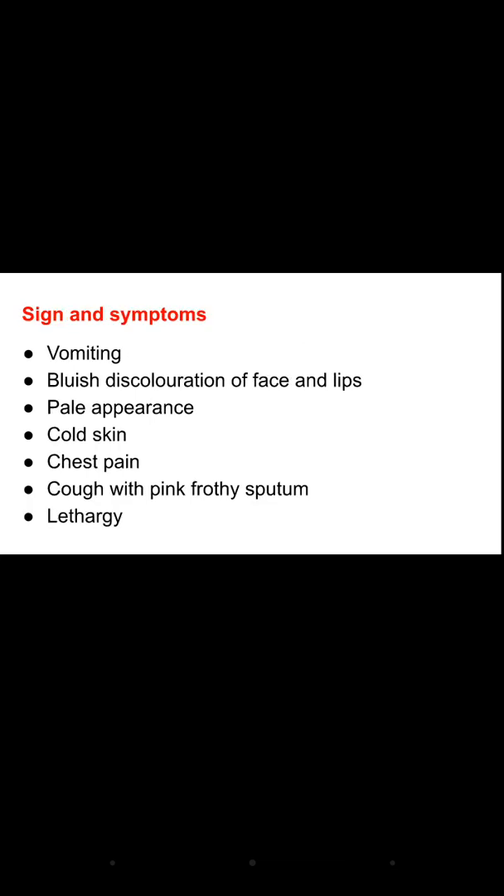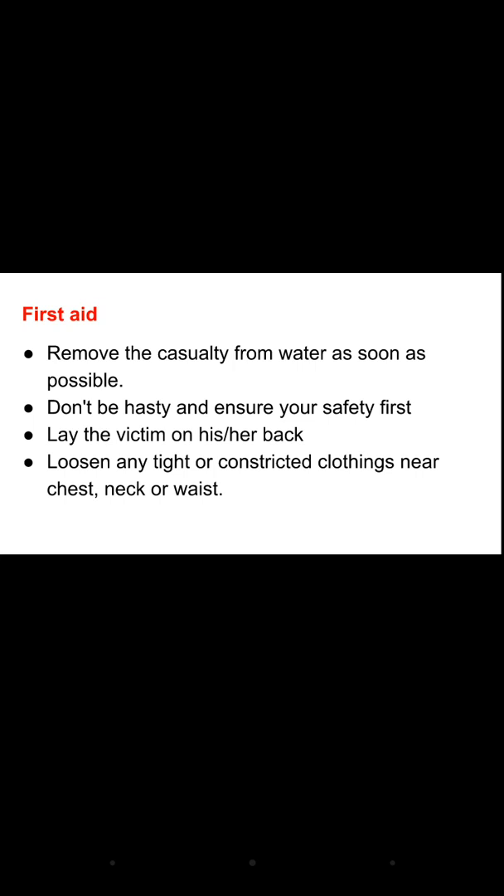Signs and symptoms of drowning include difficulty in breathing and the person waving their hands for help. There may be vomiting, bluish discoloration of the face and lips, pale appearance, cold skin, chest pain, and cough with pink frothy sputum. The person may show lethargy and restlessness, and ultimately become apneic — meaning there is complete loss of breathing.